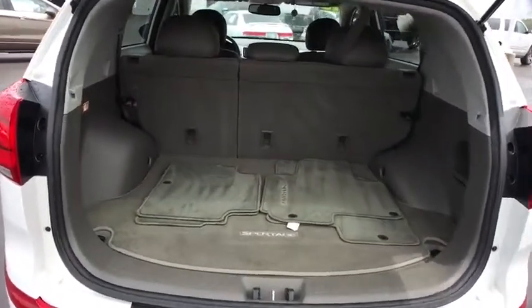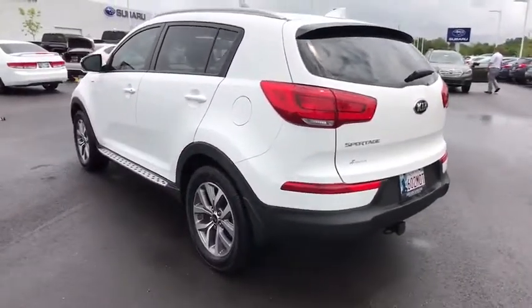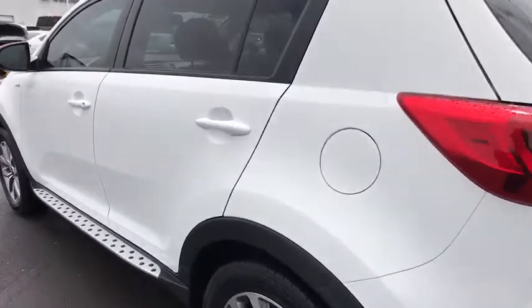Adjustable steering wheel, power steering, cruise control, aluminum wheels, four-wheel disc brakes, AM-FM stereo radio, rear defrost, power door locks, CD player.